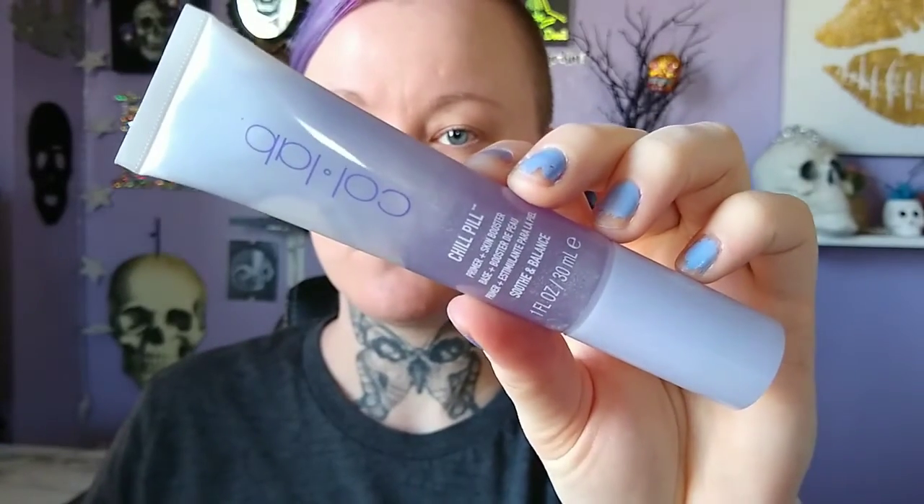My eyes have been so dry lately — I think it's the weather, I think it's just my age. I've been getting dry eyes. Next up I like to use primer — this Collab primer I never see anyone using. I love it so much, it's so cooling on the face.